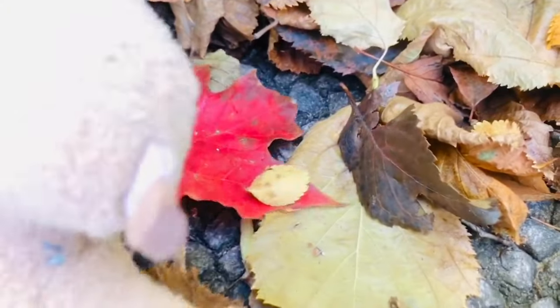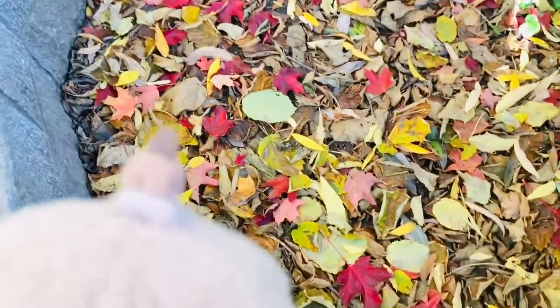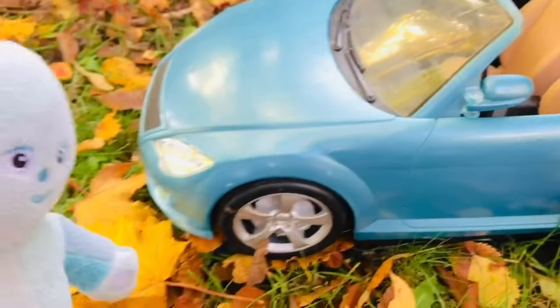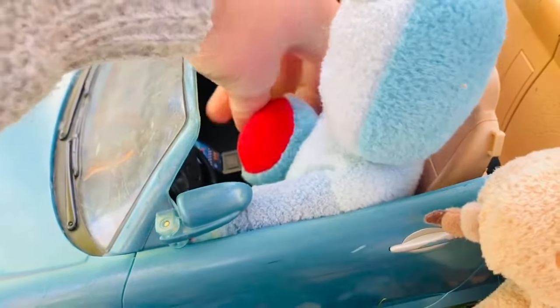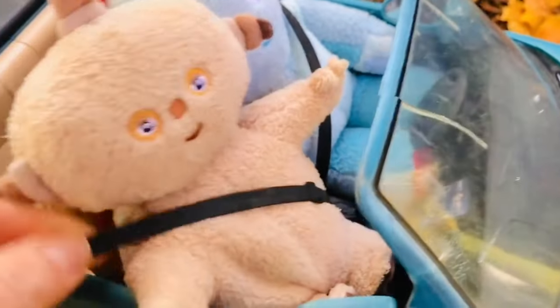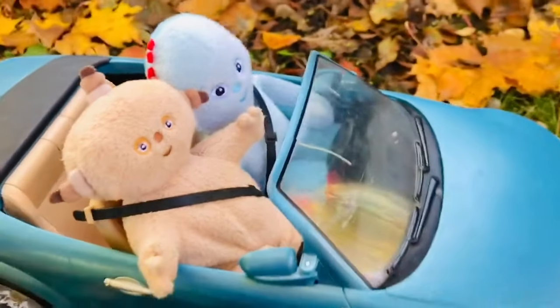Makka Paka found one red leaf. Let's go up the stairs and see if there are more. Look at all the red leaves, Makka Paka — they are so pretty! Makka Paka and Iggle Piggle are on their way to the pumpkin patch. They're going to ride in their blue convertible. They can leave the top open because it's nice and warm out. Don't forget to buckle up, Iggle Piggle! Iggle Piggle is in the driver's seat today, and Makka Paka rides beside him in the passenger seat. He buckles up too. Off to the pumpkin patch to pick our pumpkins for Halloween!